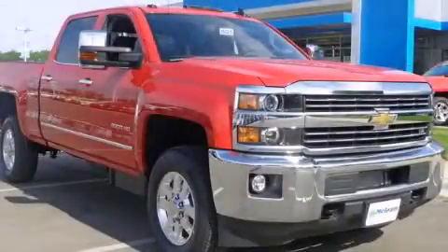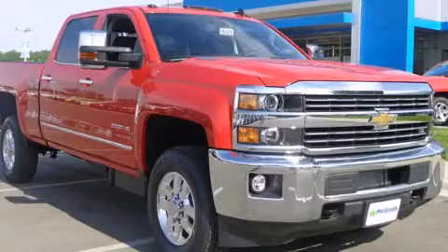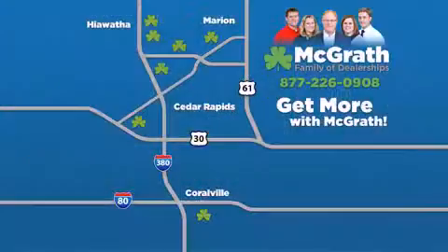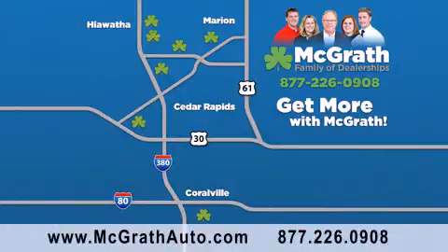Stop by today and test drive this automobile for yourself. Thank you for viewing this video brought to you by the McGrath family of dealerships. We have thousands of vehicles to choose from, all in the Cedar Rapids Iowa City corridor area. Visit our website at McGrathAuto.com or call one of our seven dealerships. We look forward to serving you.